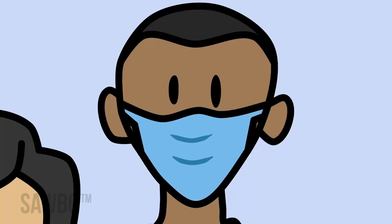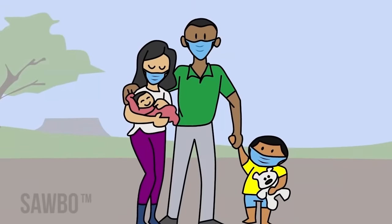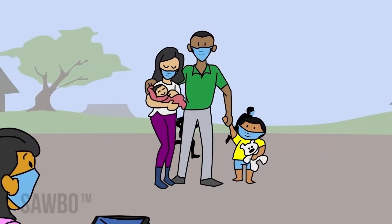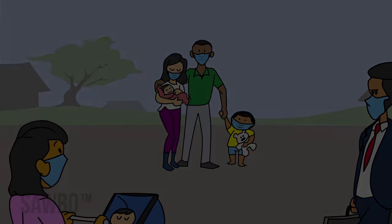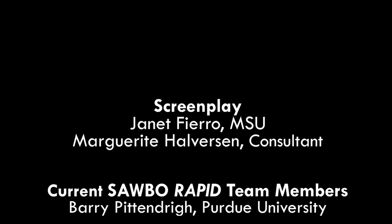Following these guidelines will help keep you, your family, and your community safe and minimize the impact of COVID-19. Thank you.